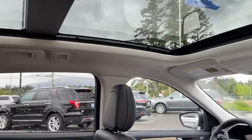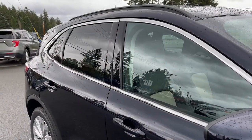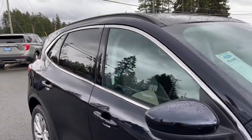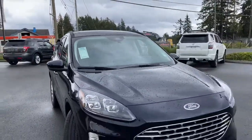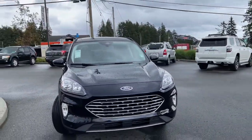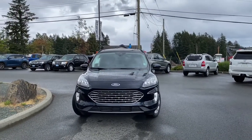Up above is that panoramic moonroof, and you have hooks, handles and lighting. Hands-free liftgate with foot activation. LED tail lights. Privacy glass in the back windows. Roof rails. Powered side-view mirrors with blind spot information system. LED headlights, fog lights, front sensors and so many more reasons to visit us.